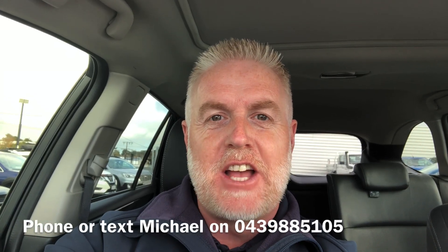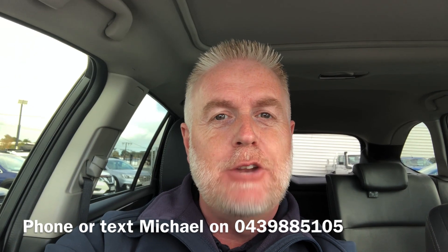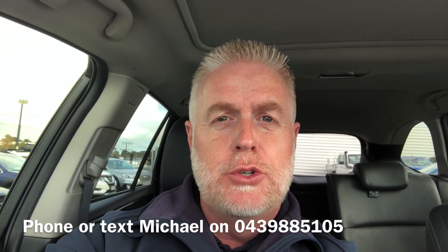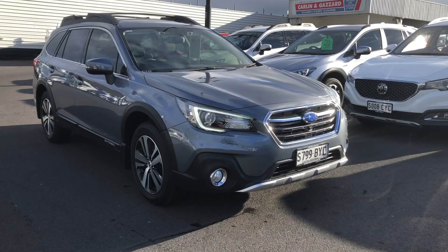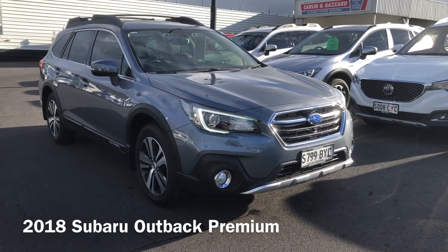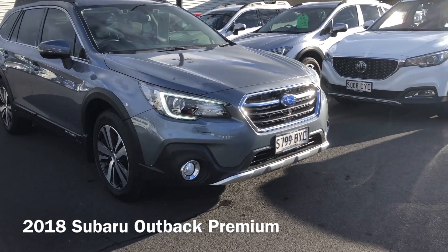Hi, it's Michael from Carlin & Gazard. Thanks for your inquiry on the Subaru Outback Premium. This one's done about 124,000 Ks. I'll do this walk-around video so you can get a good idea of the vehicle condition. Beginning from the front of the car, it's a 2018 model and as I mentioned, just under 125,000 Ks.